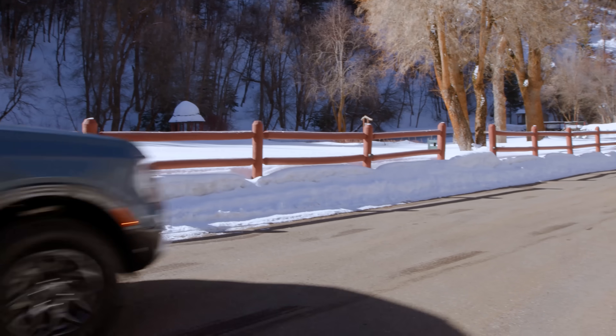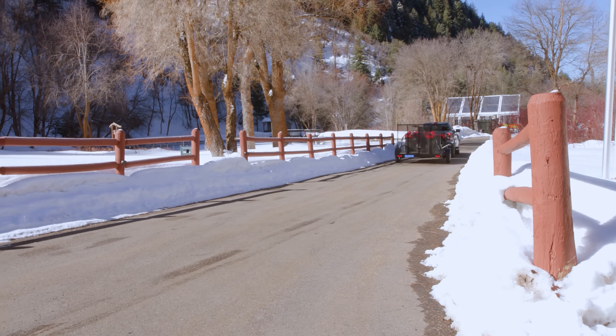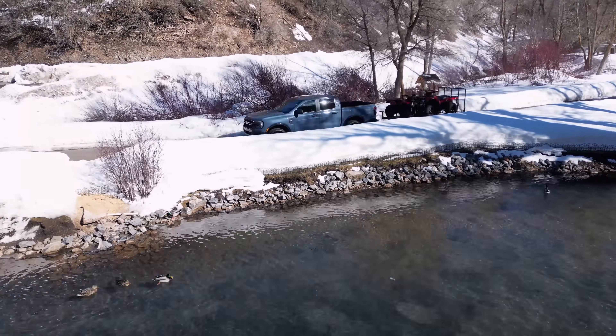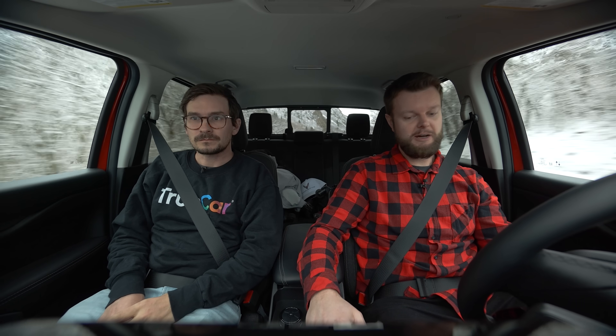Speaking of the smaller motor, what towing do we have? Towing is 7,500 pounds for all of them, which is really impressive. Payload does increase if you get the 4x2. This does have all the trailer assist features — backup assistant, trailer brake controller — straight out of the F-150, which is nice to have.